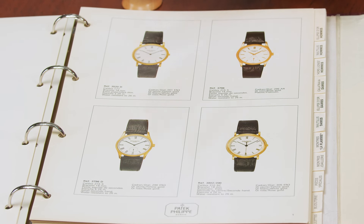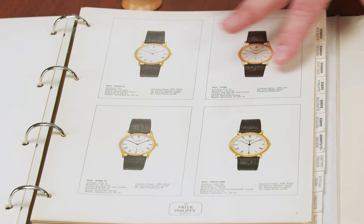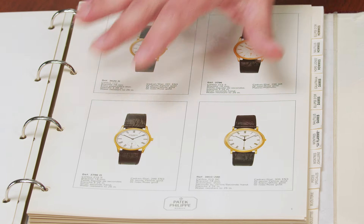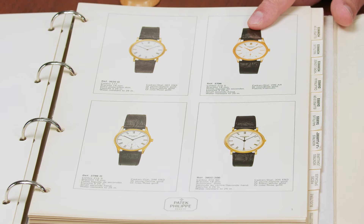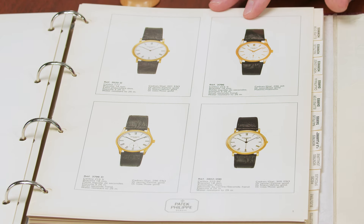Next to it we have a reference 3796 DJ, and we're going to get into that in just a moment. Going back to the 1980s catalog, it's fun to note the price difference between the 3796 with the batons and the 3796 DJ. The D is for the decorative bezel. There was a $100 price difference at retail — an extra $100 made all the difference to get that decorated hobnail bezel.